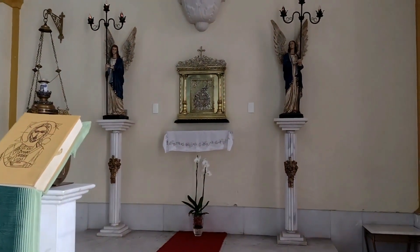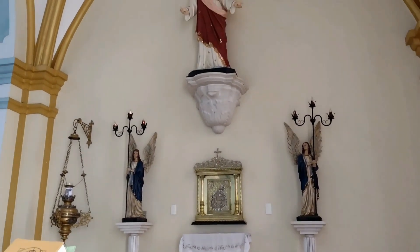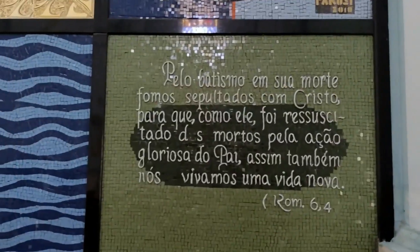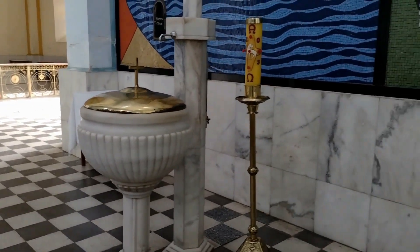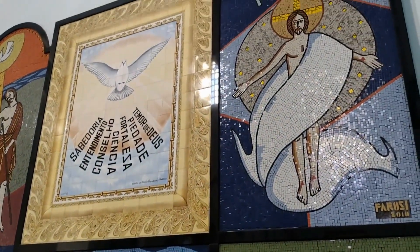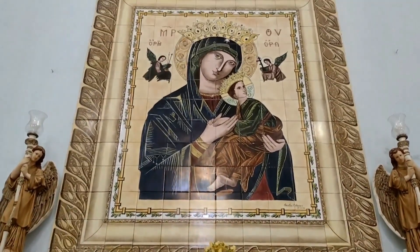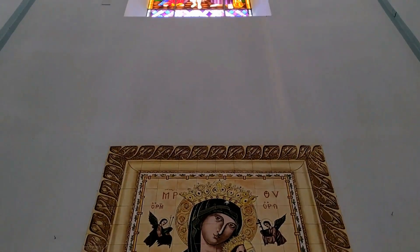A primeira capela no local onde hoje está a Igreja Matriz de Nossa Senhora da Penha de Serra Talhada teria sido construída entre 1853 e 1854, obra do Frei Caetano de Messina, um evangelizador atuante. Mas esta capela durou menos de 20 anos, pois em 1872, após a chegada do padre José Antônio Maria Ibiapina, também um dinâmico religioso, que ordenou a demolição daquele templo para uma construção maior, com duas torres.